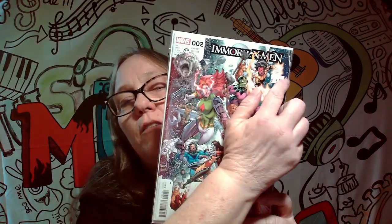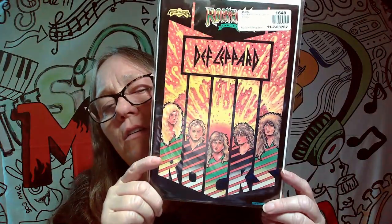Oh look, it even has a price tag on it from wherever. I believe this one was in one of the mystery boxes I got off of WhatNot during my WhatNot addiction. This is an '89 first print. This cover is pretty awesome — this is Def Leppard. I do like this cover. I'm going to keep it. It's an '89 first print because it is considered a rock and roll comic.